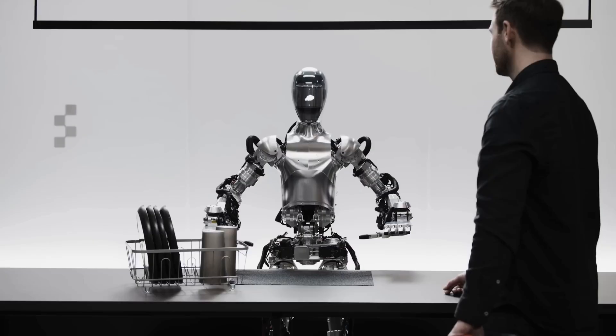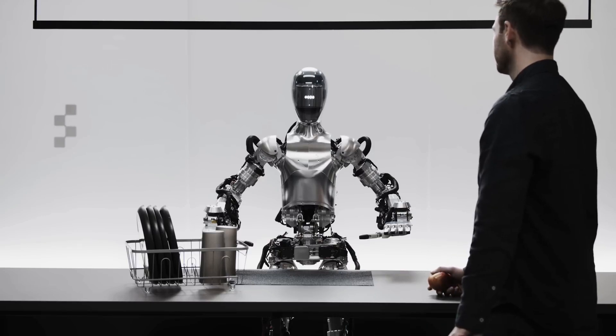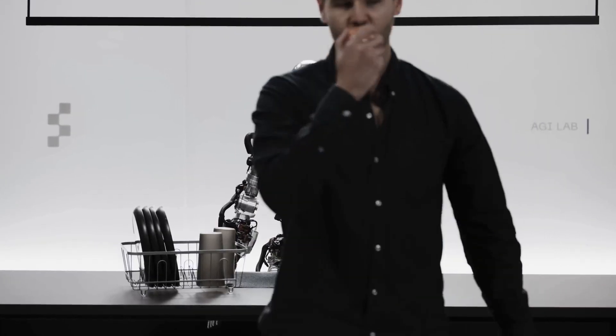So how do you think you did? I think I did pretty well. The apple found its new owner, the trash is gone, and the tableware is right where it belongs. I agree. Thanks, Figure 1. You're welcome. If there's anything else you need help with, just let me know.